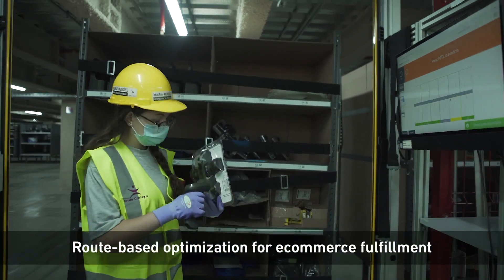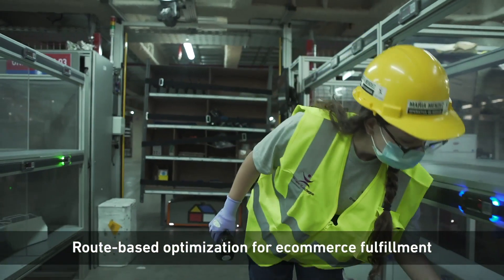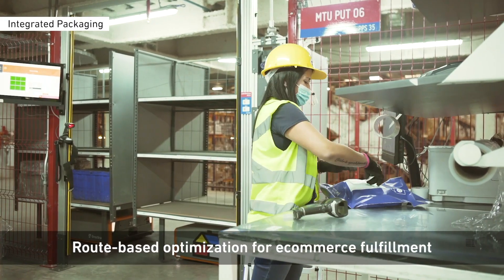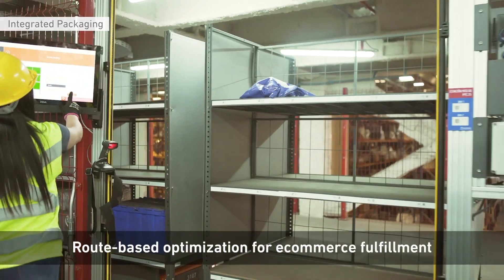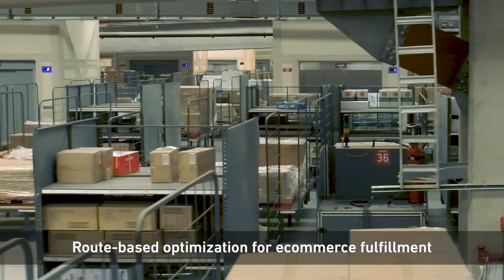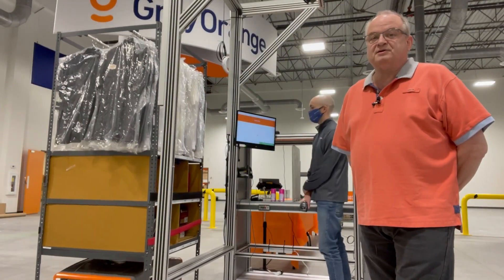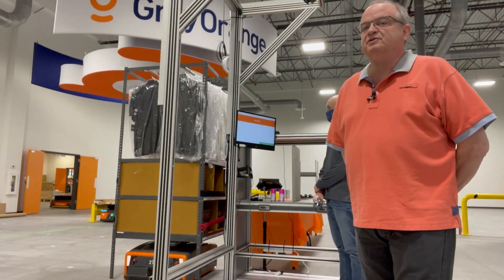In a truly optimized environment where the robots are queued to the pick stations, each mobile storage unit is presented as soon as the one before it exits the station. This creates constant activity by the picker and the entire outbound side of the operation with a continuous flow.